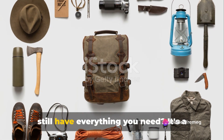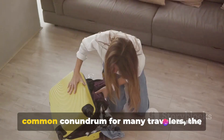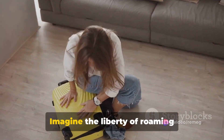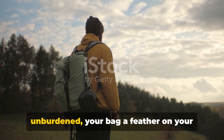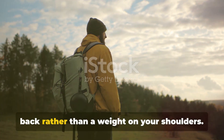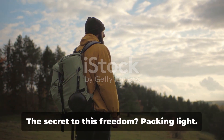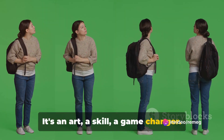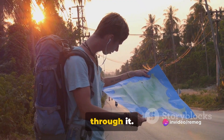Ever wondered how to travel light and still have everything you need? It's a common conundrum for many travelers — the struggle with overpacking. Imagine the liberty of roaming unburdened, your bag a feather on your back rather than a weight on your shoulders. The secret to this freedom is packing light. It's an art, a skill, a game changer, and we're here to guide you through it.